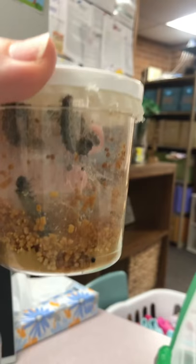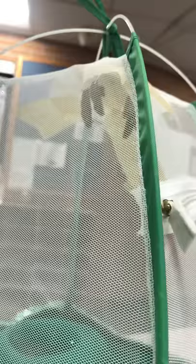Once they're all at the top and in their chrysalis, we then put them in a butterfly house. And here is our other group — they're already up here in our butterfly house, and now we just need to wait until they hatch.